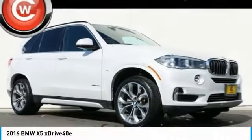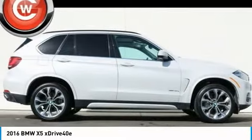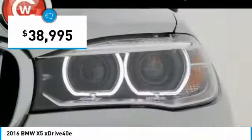A ride in the 2016 X5. The BMW X5 is an award-winning performance, space, and efficiency vehicle and is priced below $40,000.